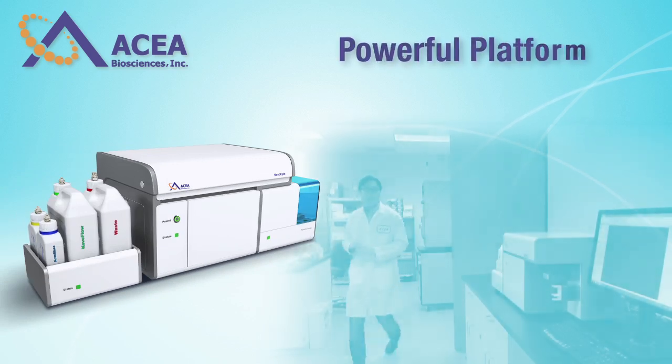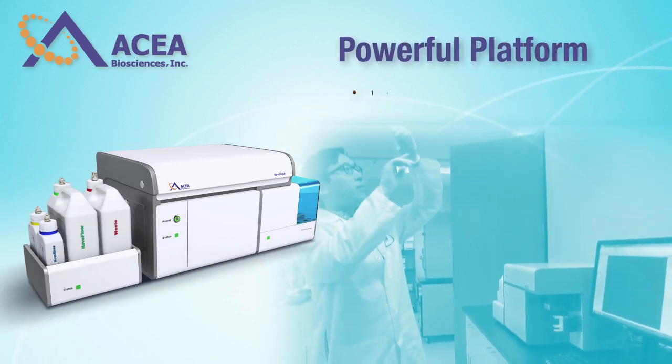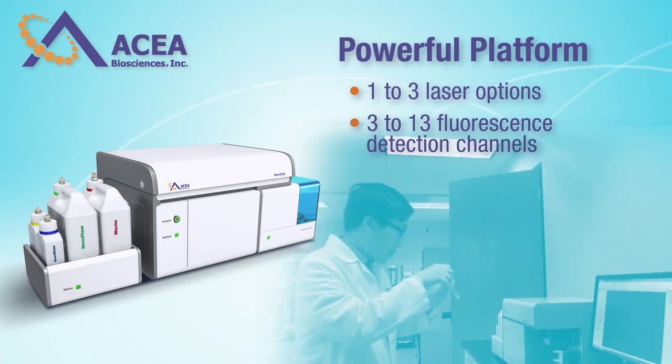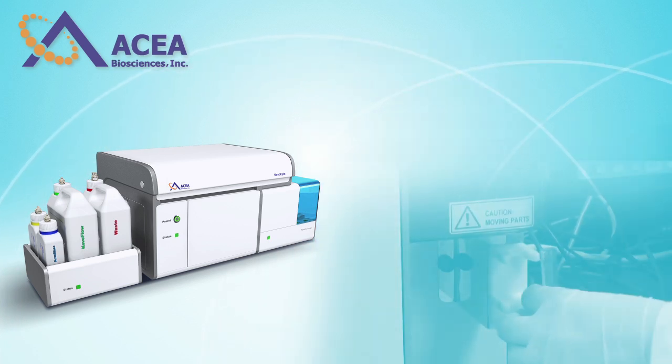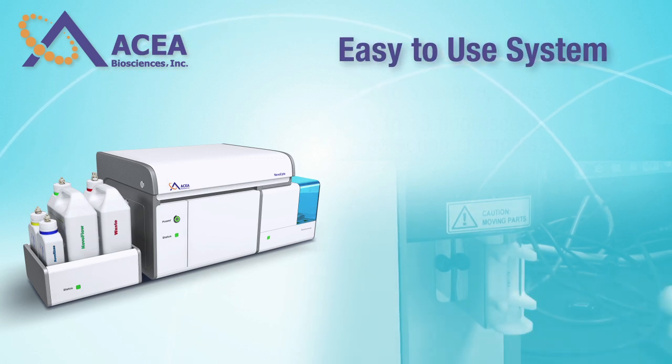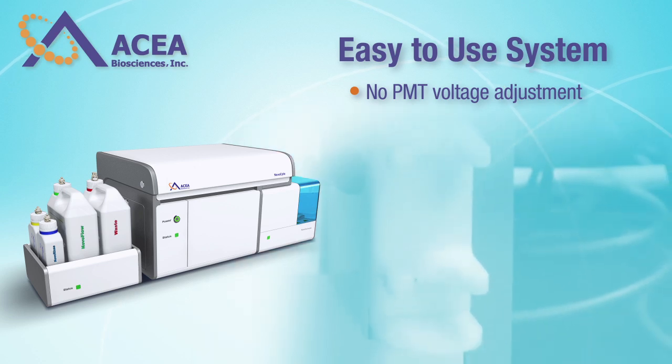This powerful platform delivers enhanced sensitivity and resolution, with 1 to 3 laser options and 3 to 13 fluorescent detection channels. Seven decades of signal detection dynamic range eliminates the need for complicated and laborious PMT voltage adjustment.